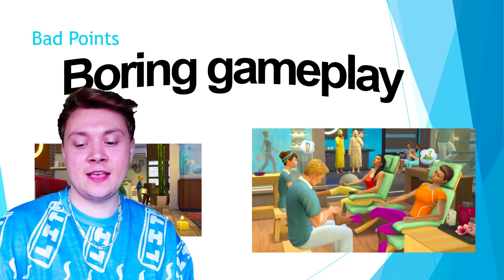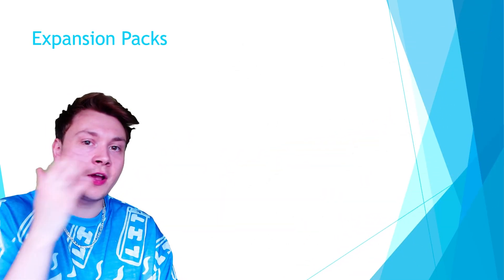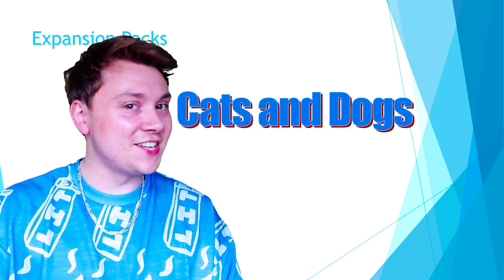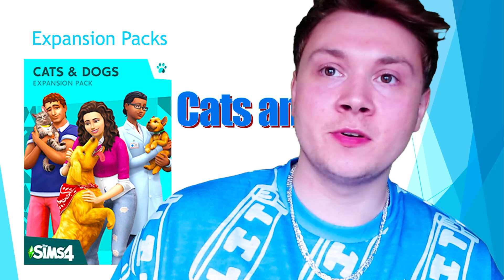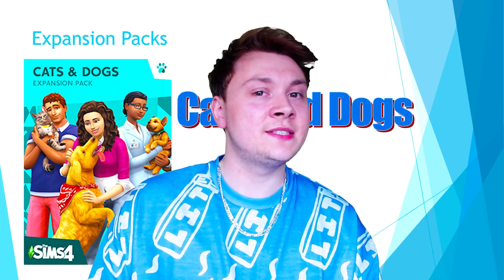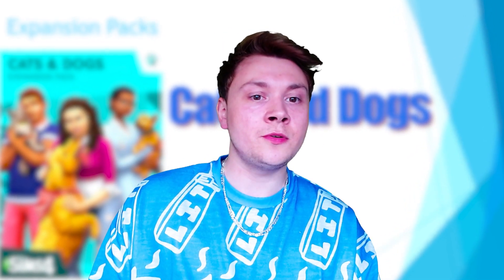With that said, let's take a look at the worst expansion pack. The worst expansion pack in the world is going to be — Cats and Dogs. Now I know this is such an unpopular opinion because everybody loves a pets pack. It is always the most popular pack theme of any Sims game ever. But I do feel like the Cats and Dogs pack fell short in The Sims 4, and the reason why is because it's not a pets pack — it's literally just cats and dogs.